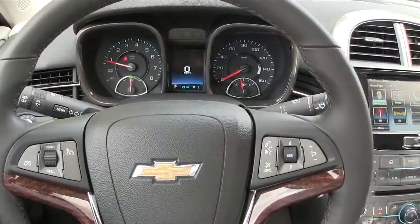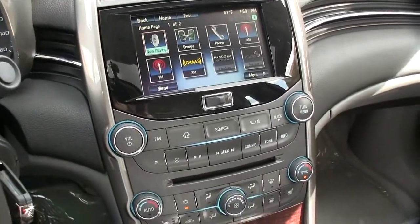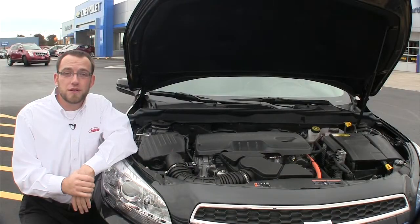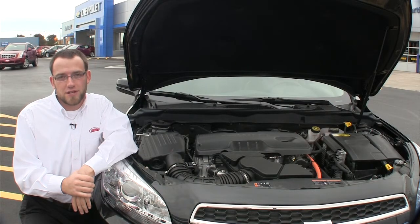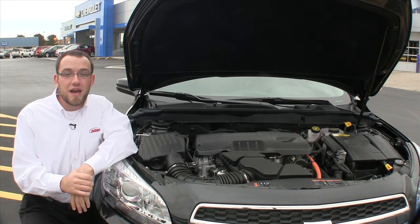Everything that you're touching just feels solid, everything feels a little bit more expensive than it actually is, and gives it that quality that you've come to know and expect with Chevrolet. Under the hood of the 2013 Malibu you've got a 2.5 liter engine that gets you 34 miles per gallon on the highway as an EPA estimate.